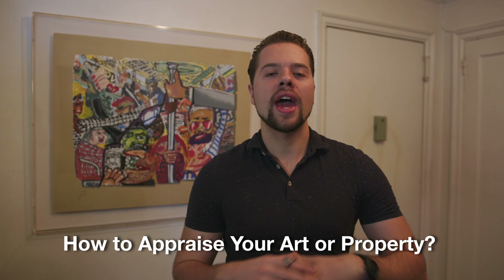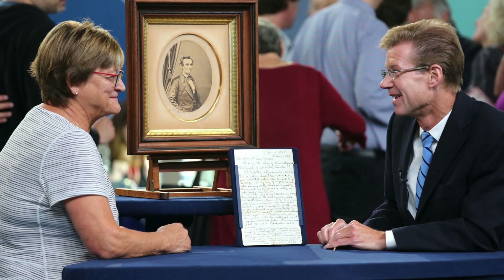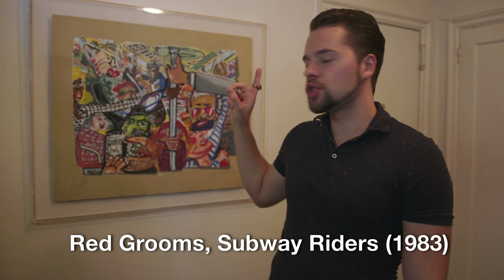Hey guys, it's Big G, and today I wanted to tell you how to appraise a work of art or anything of value that you think is sitting around your house — something you inherited or think is really cool. I'm going to show you how to evaluate its worth, its financial worth and its aesthetic worth, so you can understand the systems of value and appraise art for yourself, whether you're going to buy, sell, or just know what you have. Let's break this down and appraise my artwork — Red Grooms' Subway Riders.